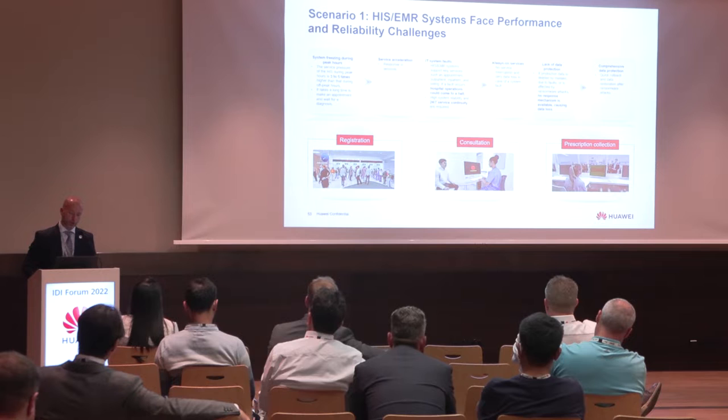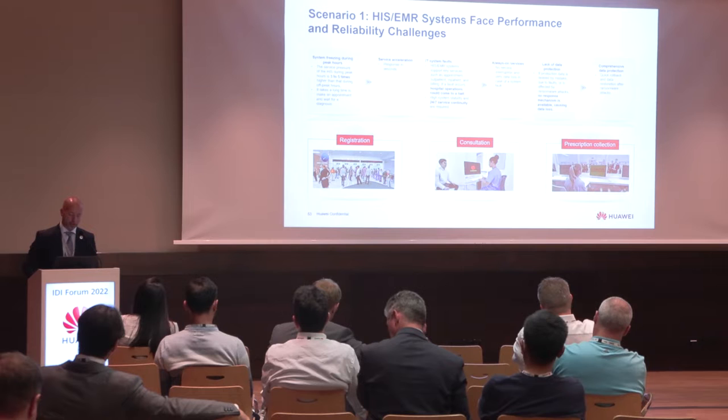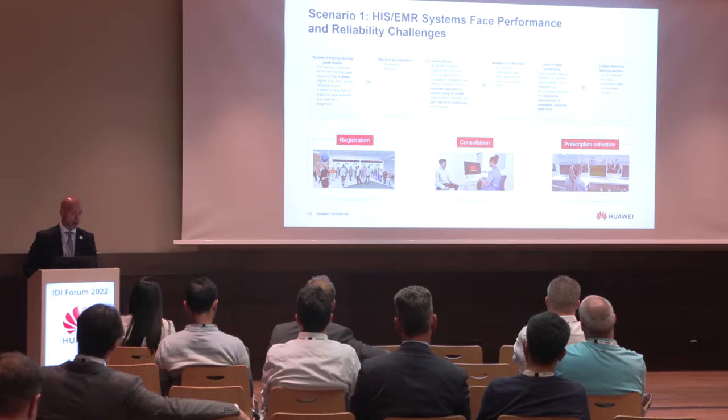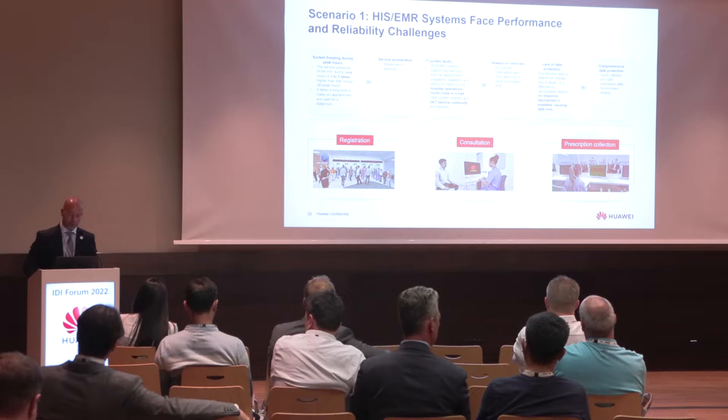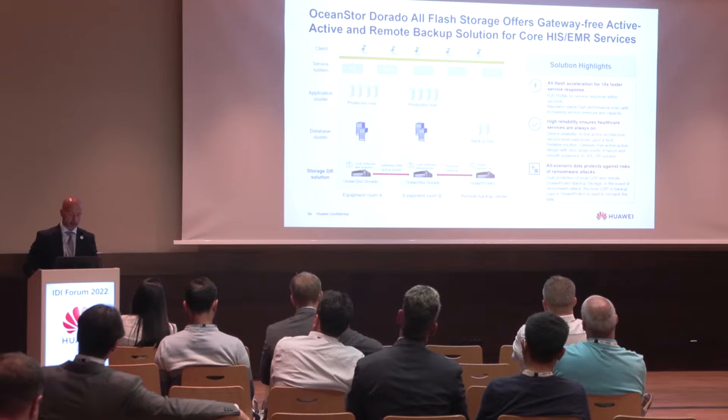We need a solution that can manage always-on services. And as mentioned, there can be lack of data protection — a very sensitive point. If production data is deleted by mistake, or there is a ransomware attack, we need a comprehensive data protection solution that can quickly roll back data and restore information after ransomware attacks. To address this, we use the OceanStore Dorado All-Flash solution.